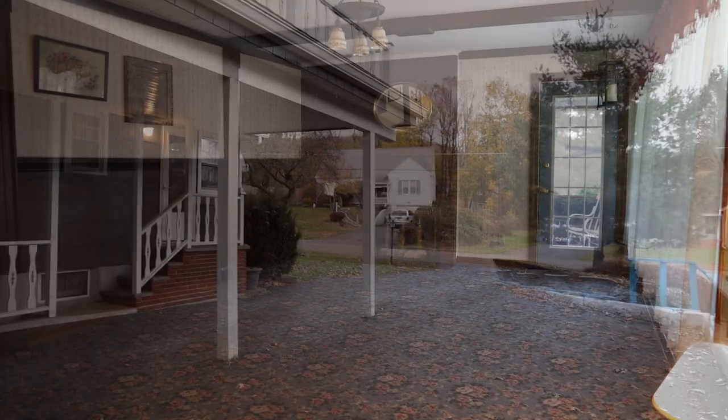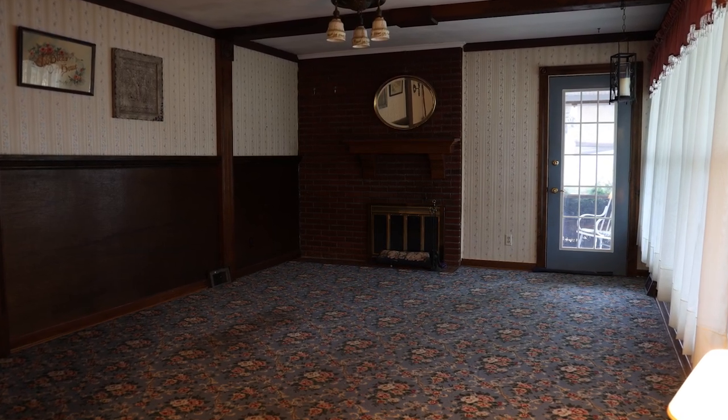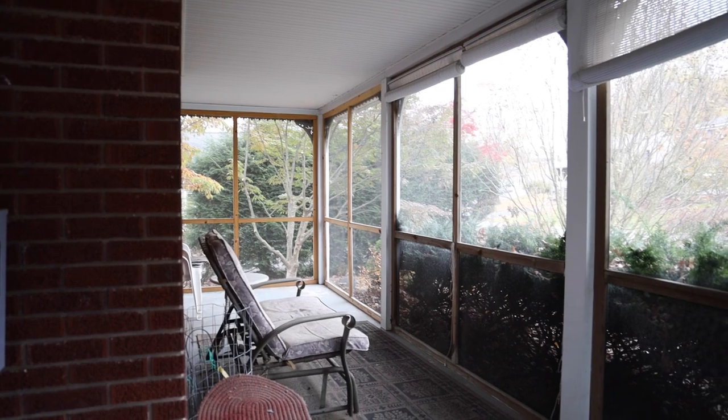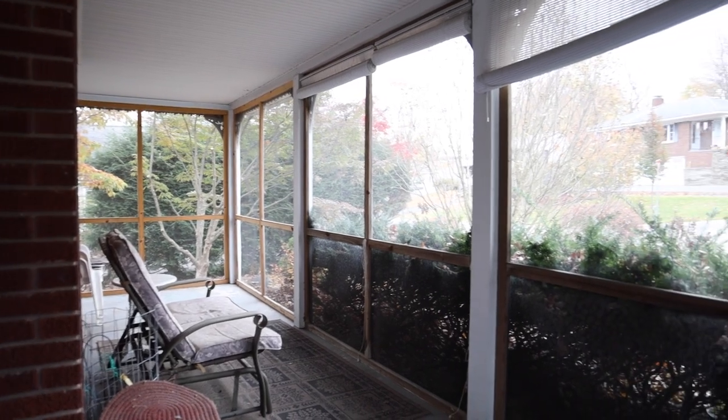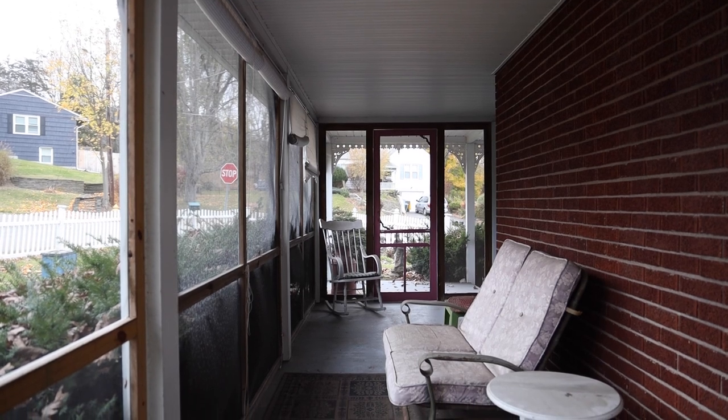We have a big living room with a fireplace. There's also another entrance onto that screened porch area, which is so picturesque — I love it. This is going to be perfect for summertime entertaining.